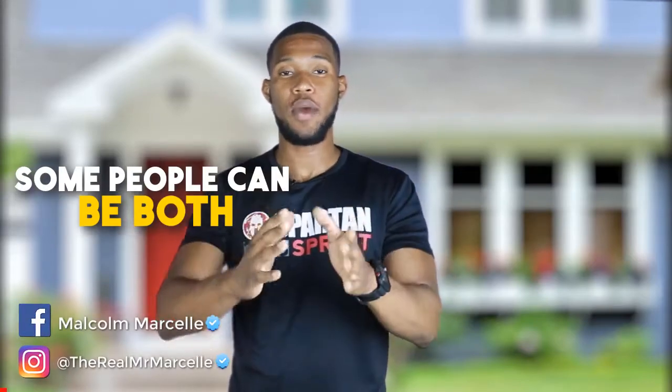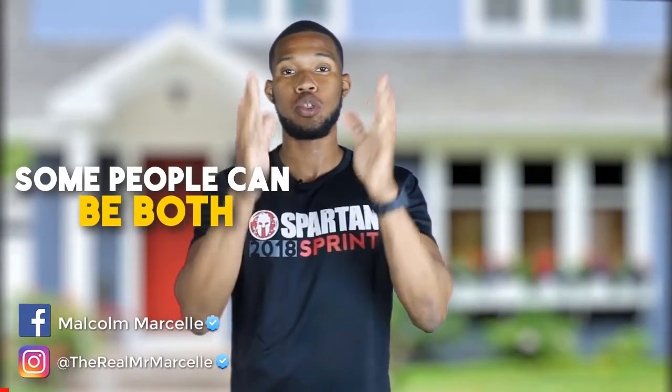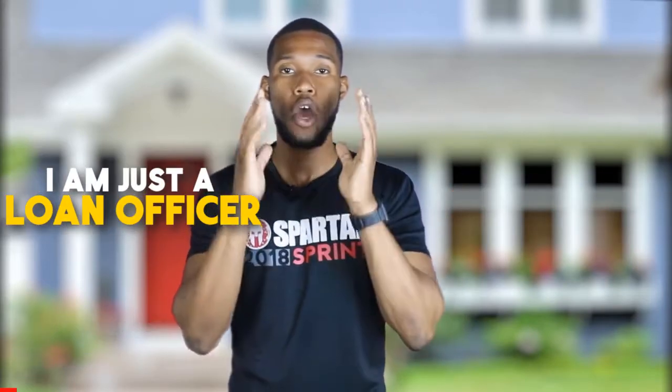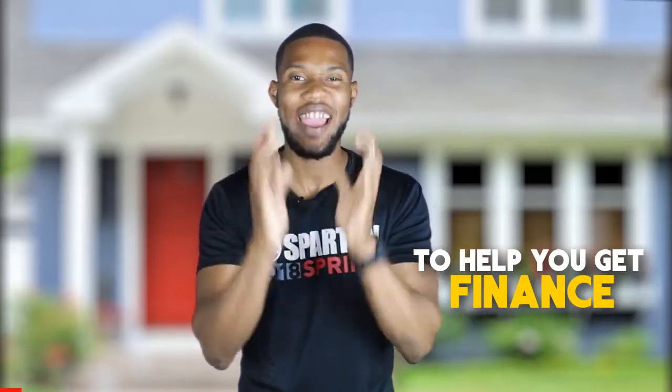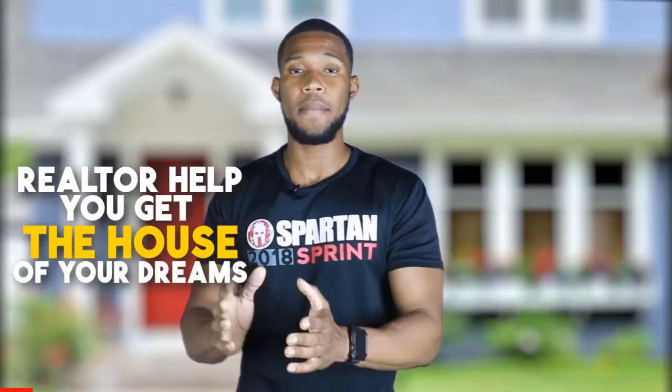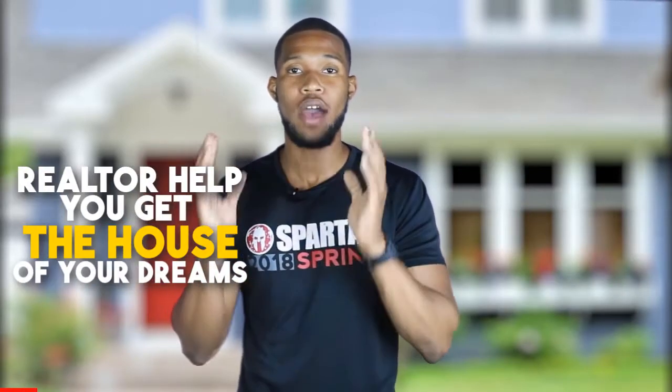Now, some people can be both. Some people have their license as a realtor, but they also get their license as a loan officer to help you with the process. Me, I am just a loan officer, and my job is to help you get pre-approved, help you actually get financed.